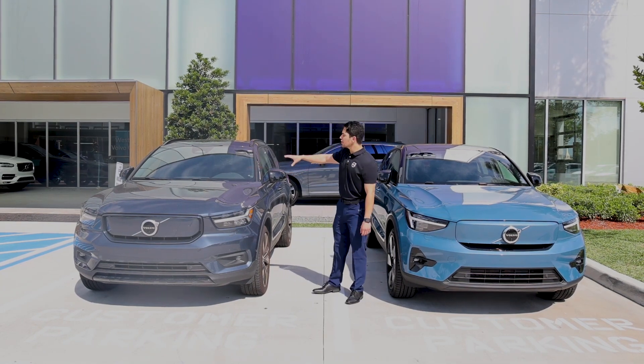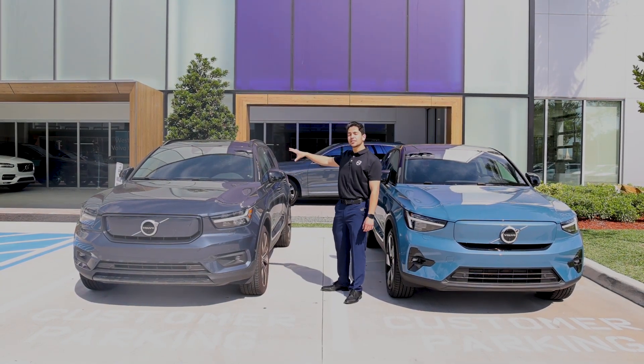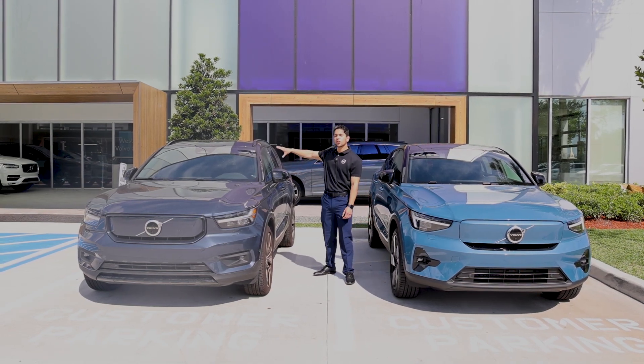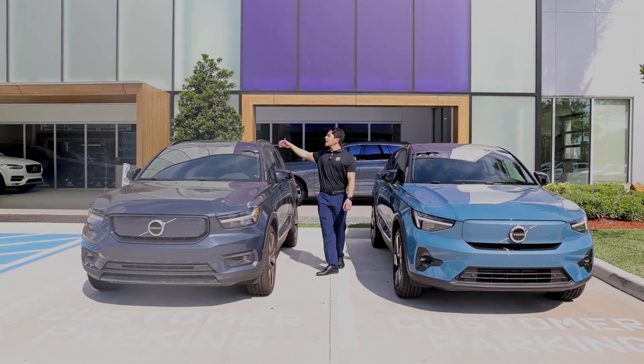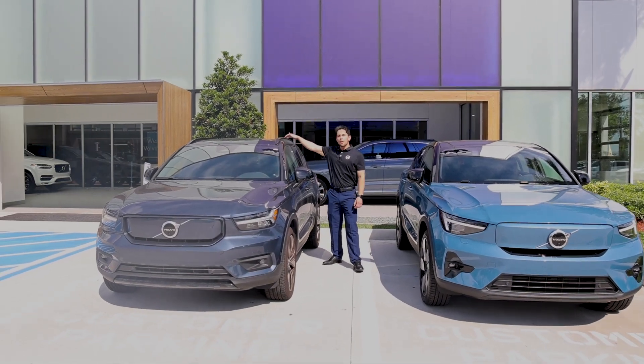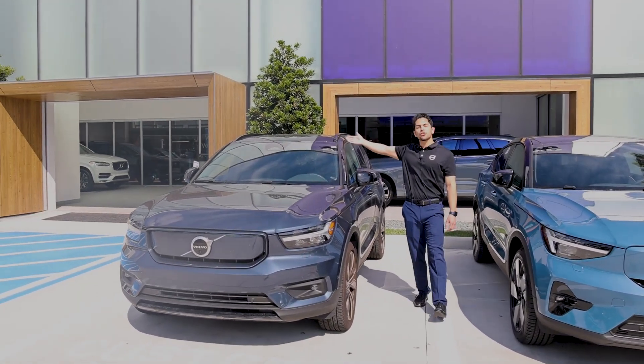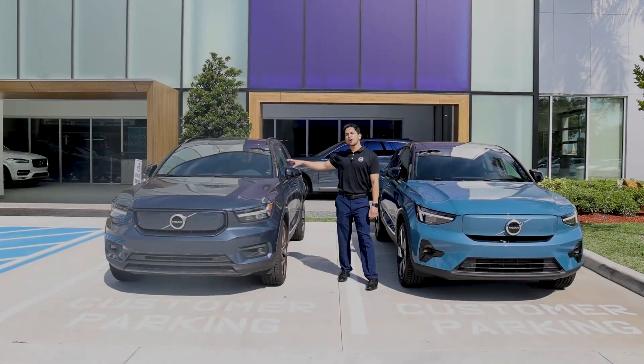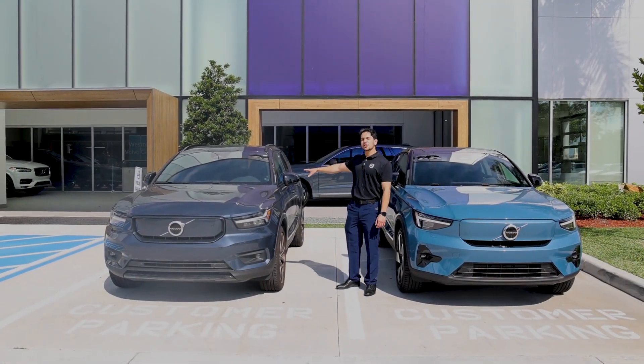Some of the key features that are different with the XC40 Recharge: it started as a combustion engine vehicle and has been transitioned into a fully electric vehicle as part of their new lineup. It comes equipped with roof panels that are able to be attached to the roof railings, making it more of an outdoor and sporty vehicle. If you're looking for more of an SUV-style vehicle, this is the one for you.